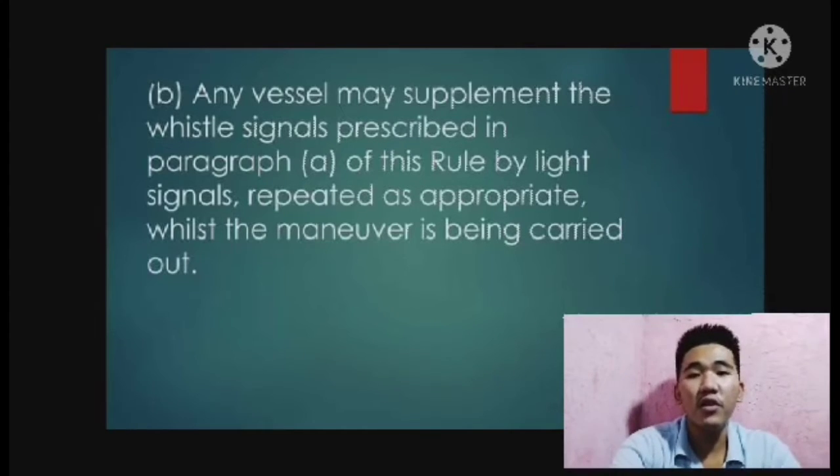The duration of each flash should be about one second, the interval between flashes should be about one second, and the interval between successive signals should be not less than ten seconds. The light used for this signal should, if fitted, be an all-around white light visible at a minimum range of five miles, and should comply with the provisions of Annex 1 to these regulations.